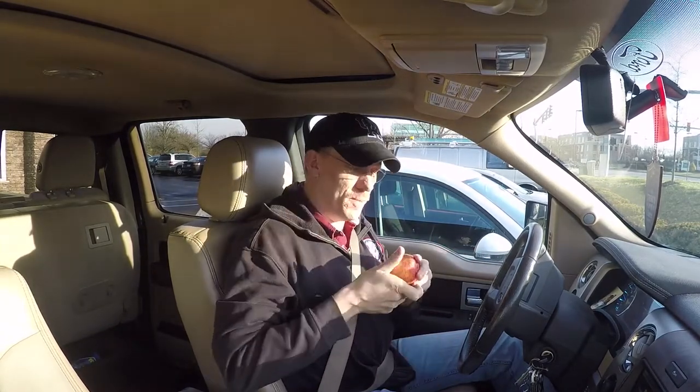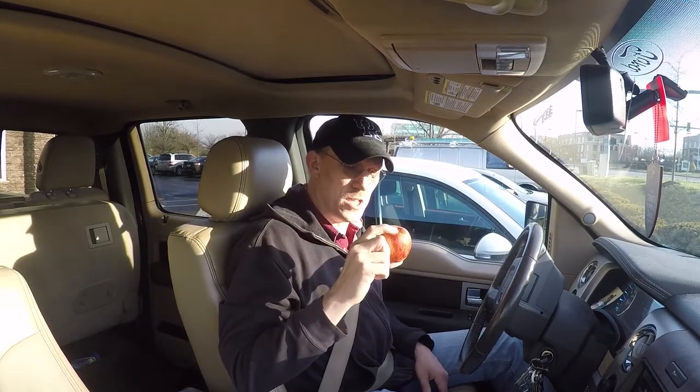I've brought an apple too. I'm not sure if I'm going to eat it or if I'm going to give it to one of the horses. Don't judge.